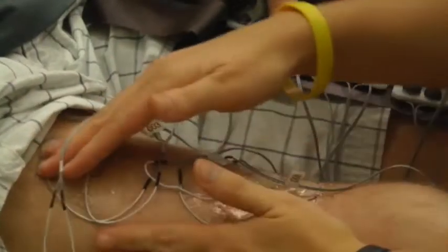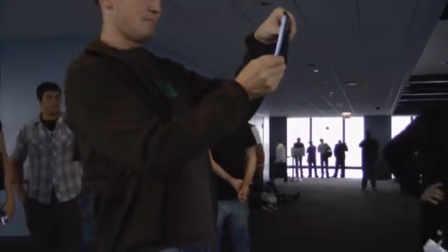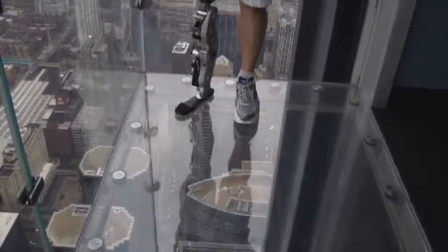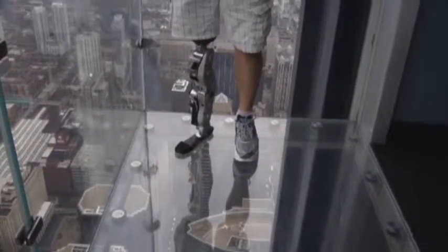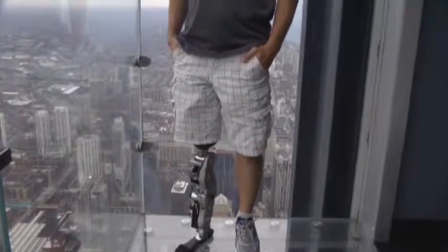If a bionic hand fails, someone drops a glass of water. If a bionic leg fails, someone falls downstairs. This will be the first test in the public eye, and if it goes well, bionic prostheses could hit the market within a decade. Naya Hawkins, Associated Press.